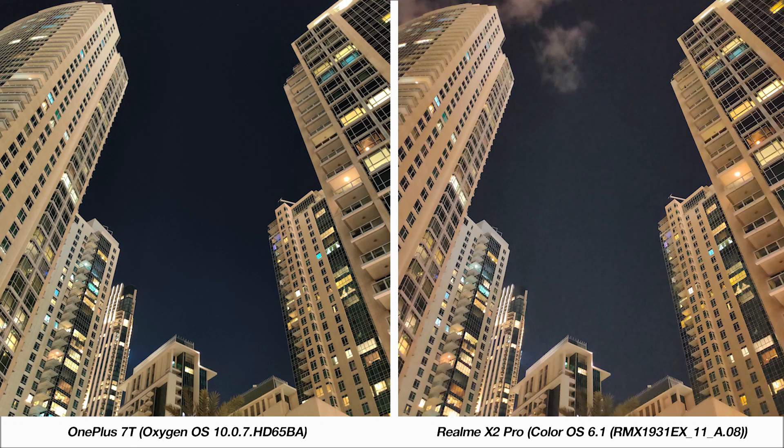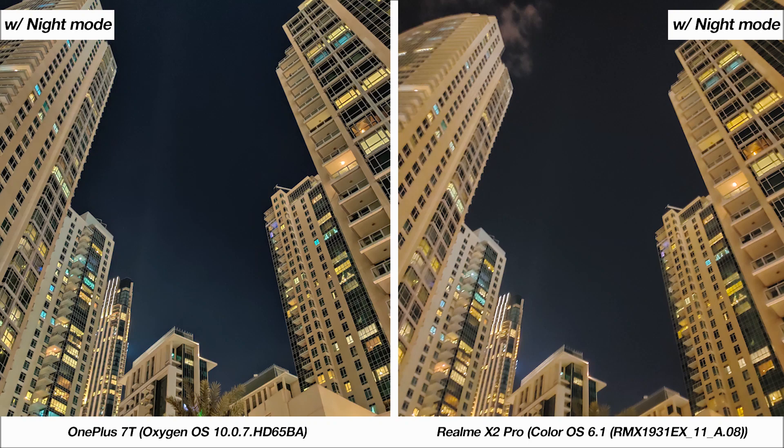In a darker environment with less light, the 7T's image is clearly better. On the X2 Pro sample, there is a lot of visible noise, and this is something that Realme should address with future updates. With night mode there is a reduction of that noise, but the phone cannot stabilize for the full duration in pitch black conditions, leading to a blurry photo at the end of night mode processing, compared to the much better sample on the 7T.